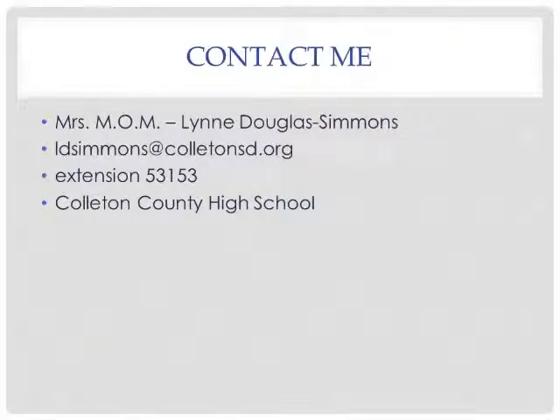For more information about what's available at the high school library, contact Mrs. Lynn Douglas Simmons at LDSimmons@ColletonSD.org or extension 53153 through Colleton County High School. The main number for Colleton County High School is 843-782-0031.